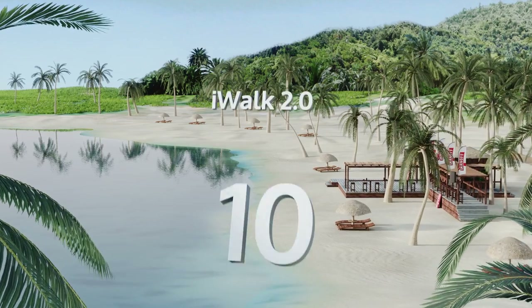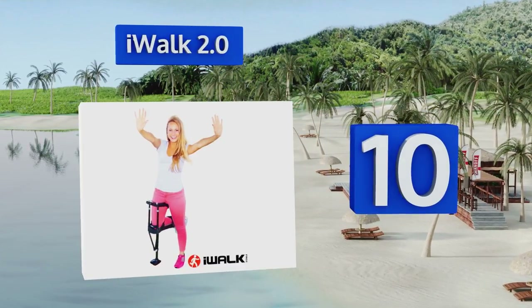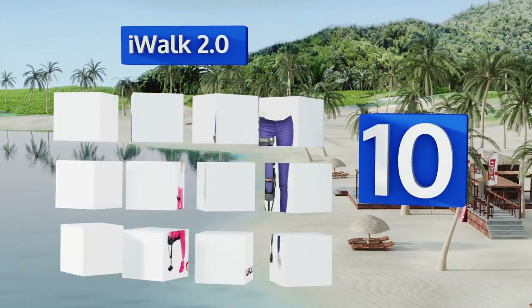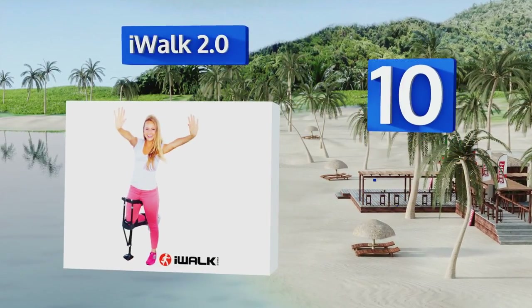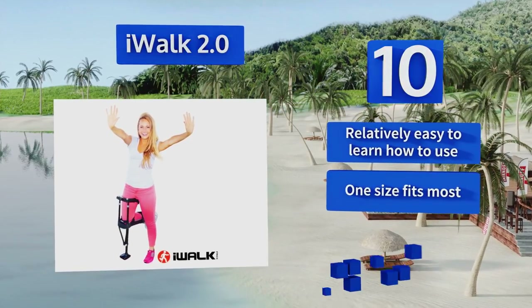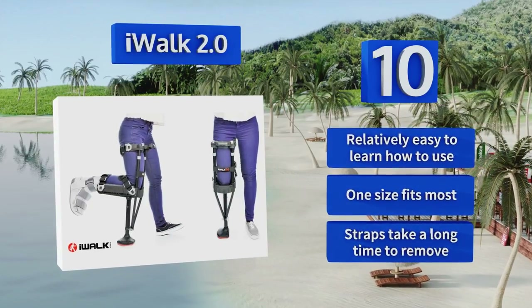Starting off our list at number 10, the iWalk 2.0 is specifically designed to enable users with non-weight bearing lower leg injuries to move freely without tying up their hands. Though it may cause knee pain or irritation and can be difficult to manage on steep inclines or stairs, it's relatively easy to learn how to use and one size fits most.